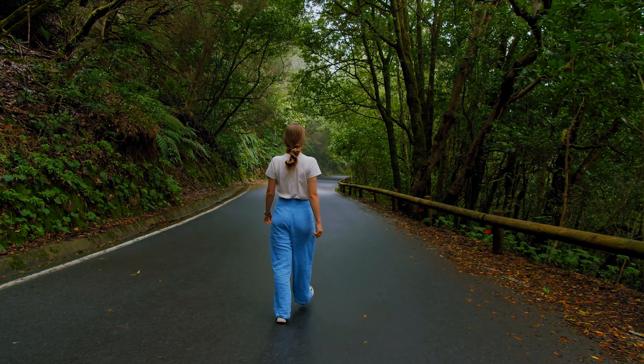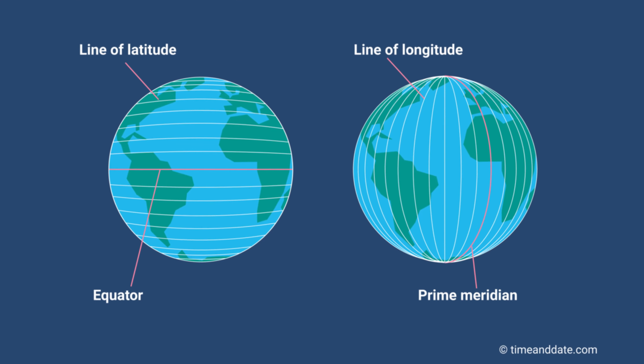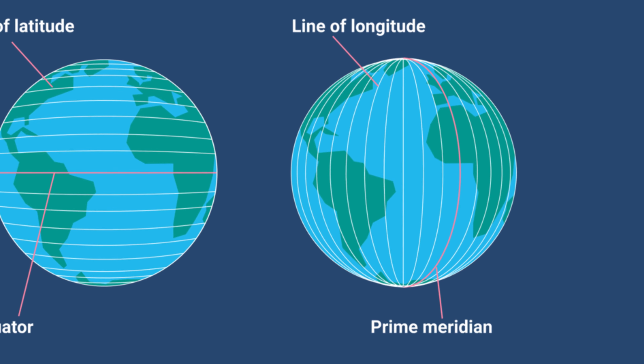Now imagine you can see the footprints you left behind you. Your steps make up lines called meridians. Meridians measure the longitude to the east or west of a specific meridian. Like parallels, meridians are imaginary lines that map makers put on maps. They run from the North Pole to the South Pole. They are not parallel, however. They get closer to each other as they near each pole.